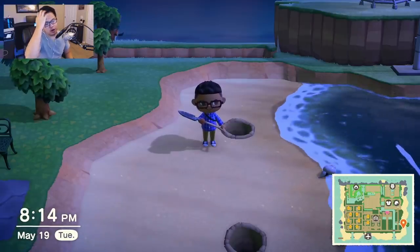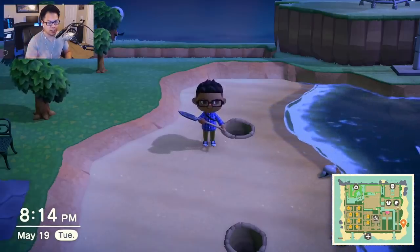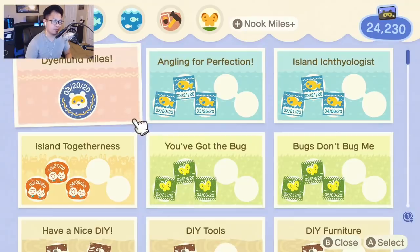Just wanted to show how far along I am in the process. It's currently 8:14 p.m., so about 30 minutes since I started actually trying to get Nook Miles. As you can see we've gone from 18,000 to almost 24,000 — that's within 30 minutes. So I should be able to hit 10,000 miles total for the day in the next 30 minutes or less.